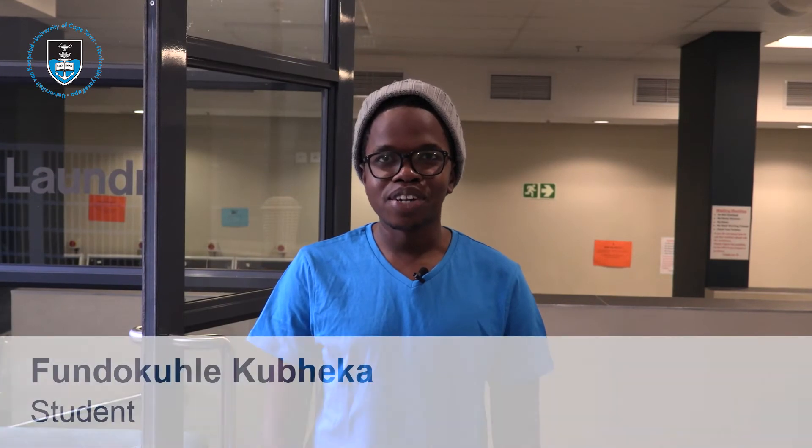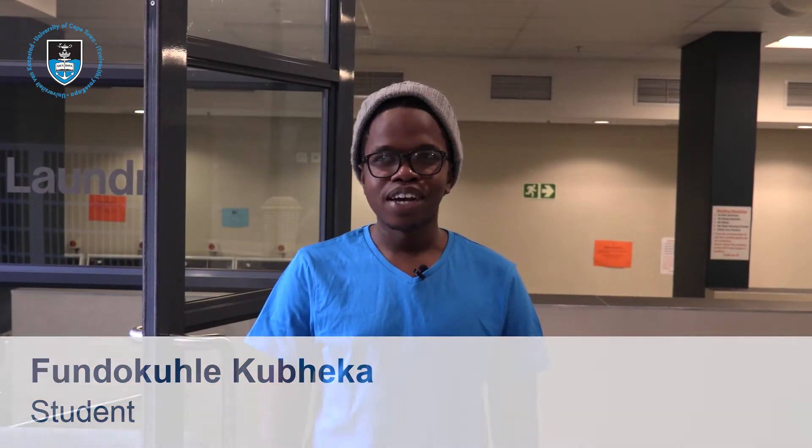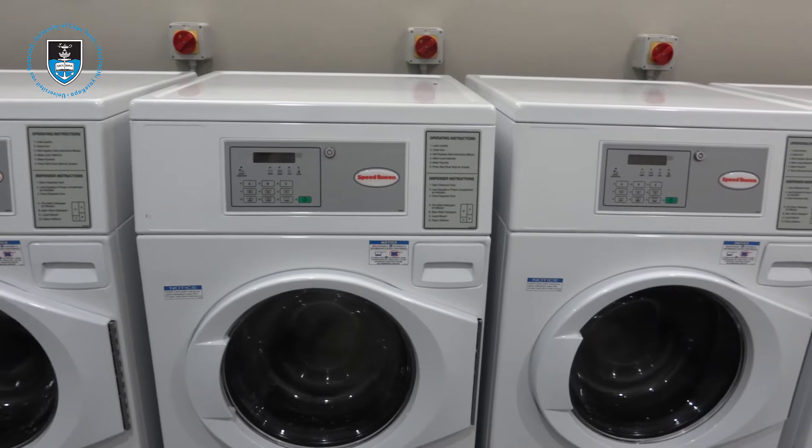Compared to the other machines, it did take a long time to clean your stuff, and also you couldn't put your softener and your washing powder in at the same time. So after a while you'd have to run back down to sort out your laundry. So it's very efficient.